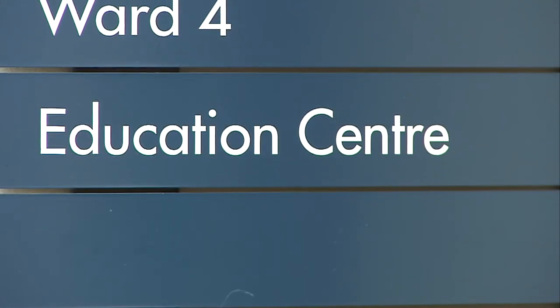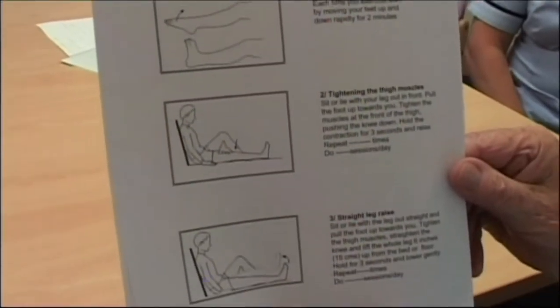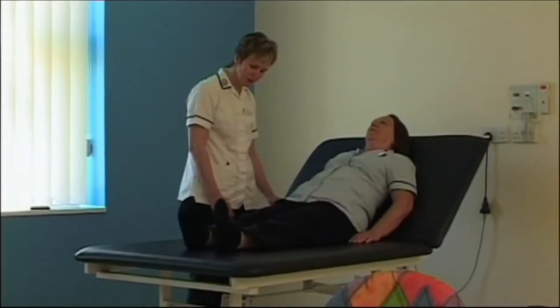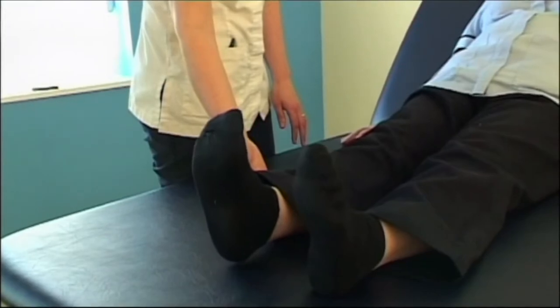Our aim is to try and alleviate any anxieties so that when you're admitted, you're fully aware of what will happen to you during those few days. All hip and knee replacement patients will be taught a wide range of exercises, demonstrated to you at the education group. You'll be given an appropriate sequence to increase the range of movement at your new joint and then strengthening and functional exercises.